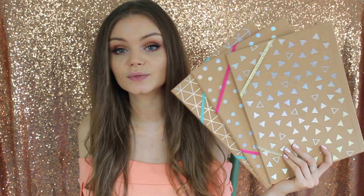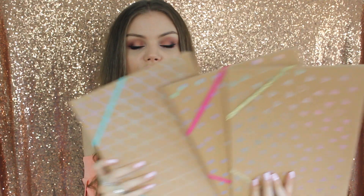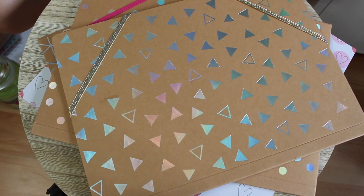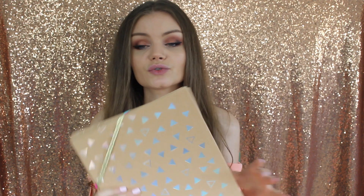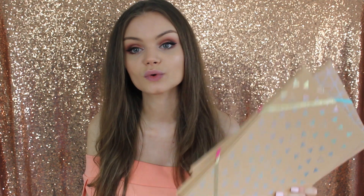Et enfin il y avait des choses adorables. Moi j'ai pris que les chemises comme ceci qui coûtaient 75 centimes. Vous avez aussi les classeurs de la même gamme, il y en avait même avec des flamants roses etc. Regardez elles sont vraiment canons. J'en ai pris 3 : celle avec les petits triangles, les petits points et les petites lignes. Ça c'est trop pratique pour emmener des papiers. Et il y avait des choses pour couvrir les livres, toujours moins d'un euro. Donc foncez !